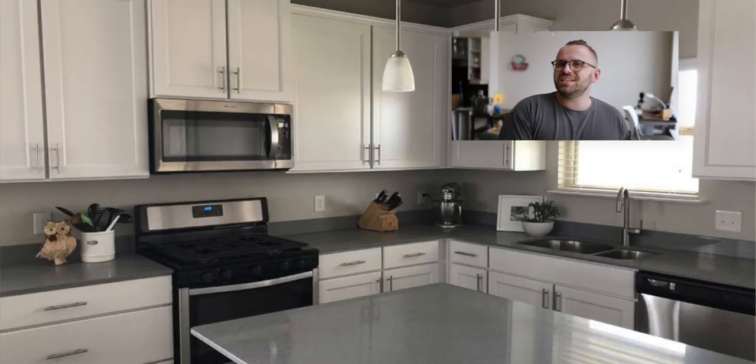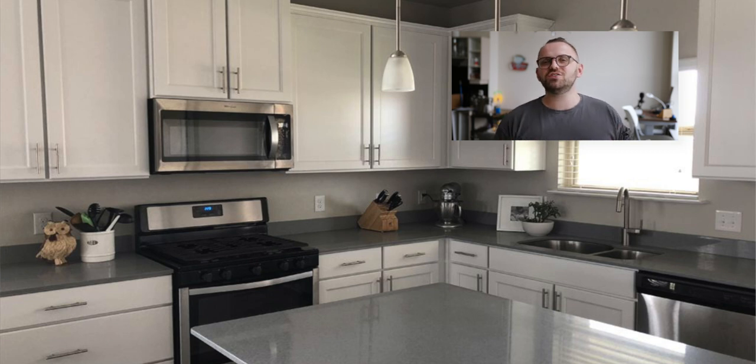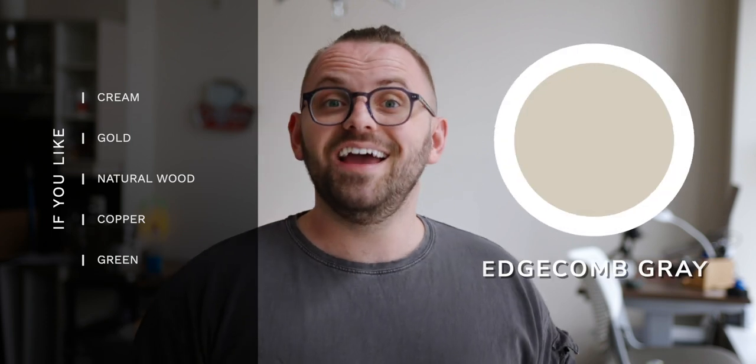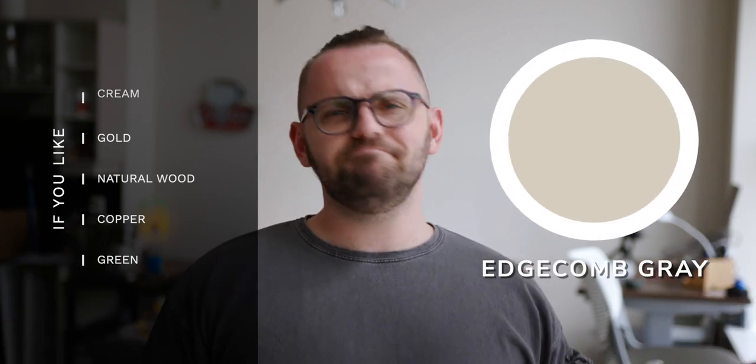Even though they go in slightly different directions, they still follow the same path, and I would use them in completely similar ways. They're both going to feel quite neutral on the walls, especially if you love to use dynamic colors and textures within your interior design. If your color palette incorporates more grays, taupes, browns, purples, or reds, then I would perhaps lean you towards Agreeable Gray. But lately I've been favoring the warmer tones just to keep things as uplifting as possible. So if you love creams, gold, natural woods, copper, and of course green, then Edgecomb Gray just edges the competition.